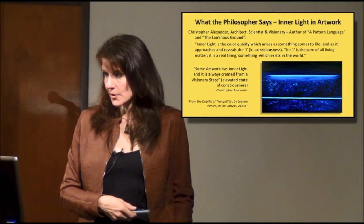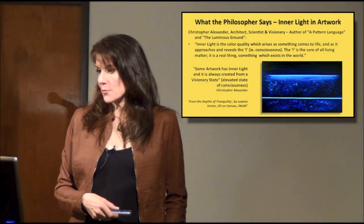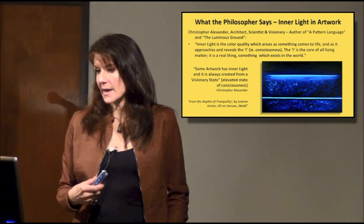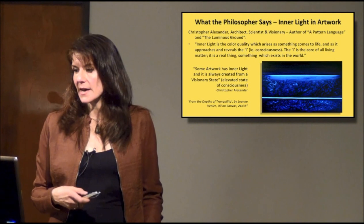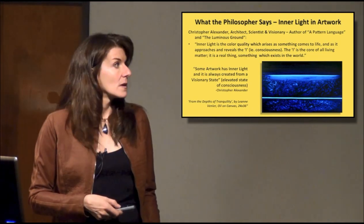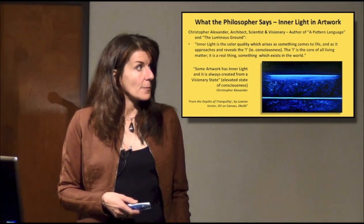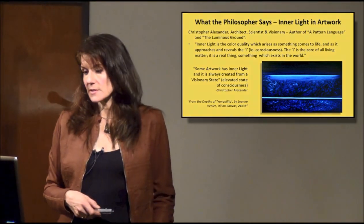Alexander has things to say about inner light in our work. Inner light is the color quality which arises as something comes to life. And as it approaches and reveals the eye — which he's calling consciousness — the eye is the core of all living matter. It's a real thing, something which exists in the world. Some artwork has inner light, and it's always created from a visionary state, meaning an elevated state of consciousness.